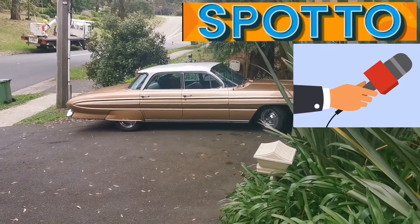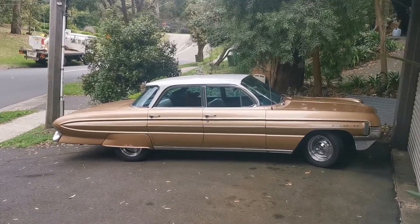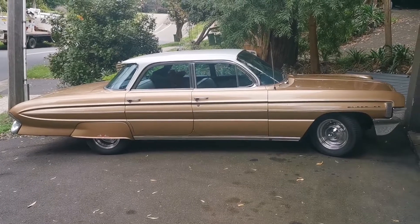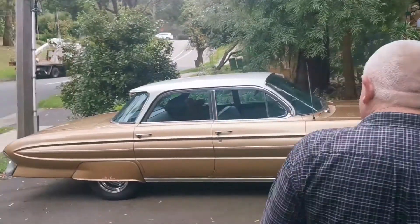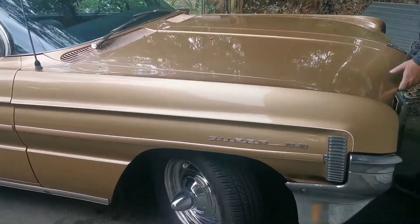He couldn't believe it was all original. It's a 1961 Oldsmobile Super 88. It's got the 394 Big Block in it — that is factory.